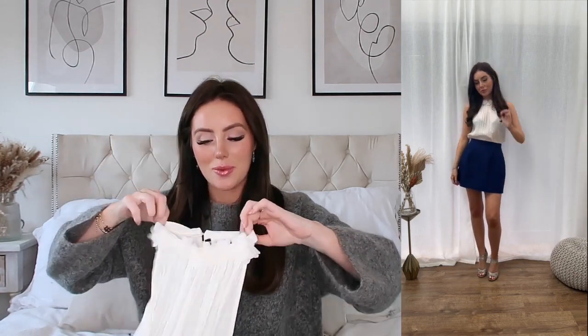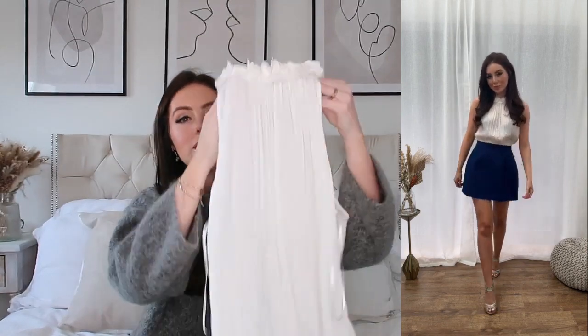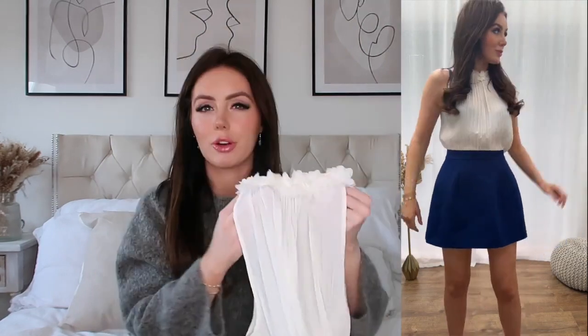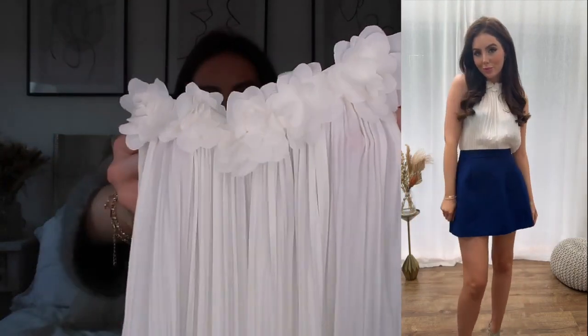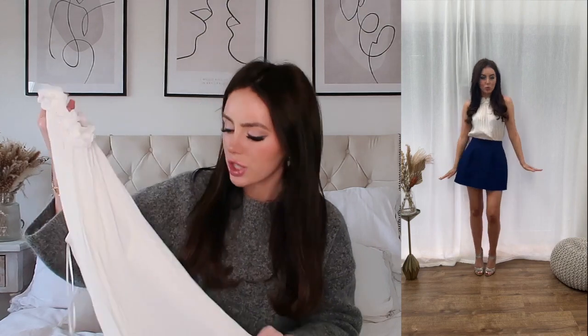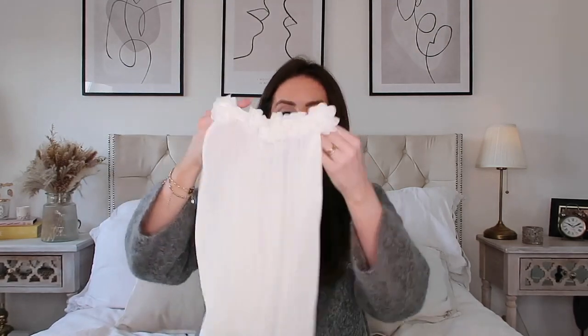This top was another wild card for me but I saw it and just didn't want to leave it. It was £25.99 and I had to get it one size up, but it's just this really beautiful creamy — almost white but not quite — creamy white halter neck with these little flower details. Can you see those little ruffly flowers at the top? I just thought this was so pretty and elegant — a timeless piece you can pull out year after year. I love the pleats. There's something really beachy about this; it just screams classy and put-together.